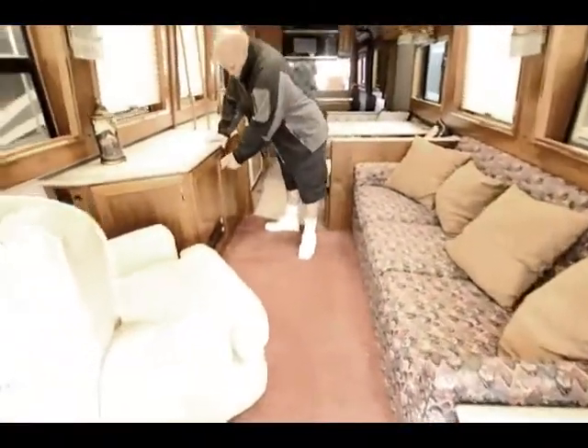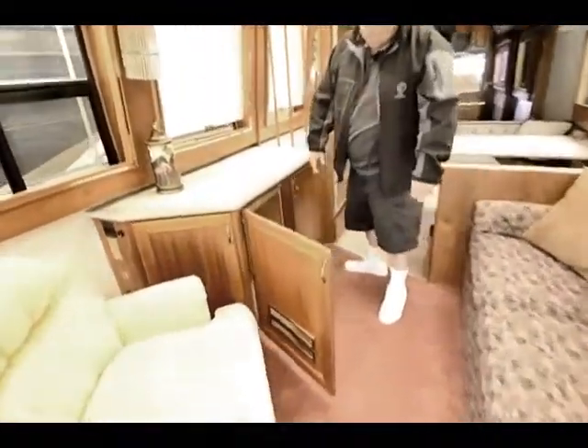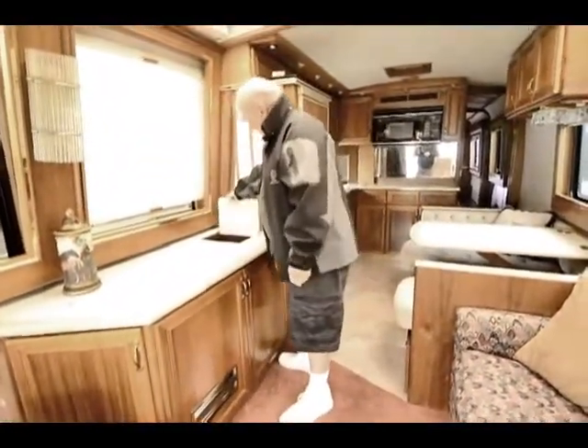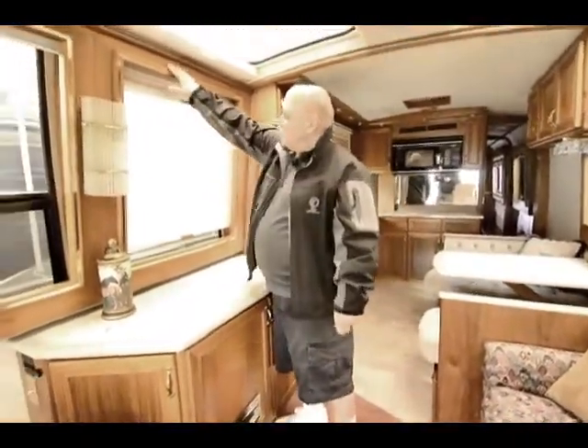This is your bar. Of course, what's a bar without an ice maker? It has a 110 ice maker and a place for bottles. The wood in this is absolutely beautiful.